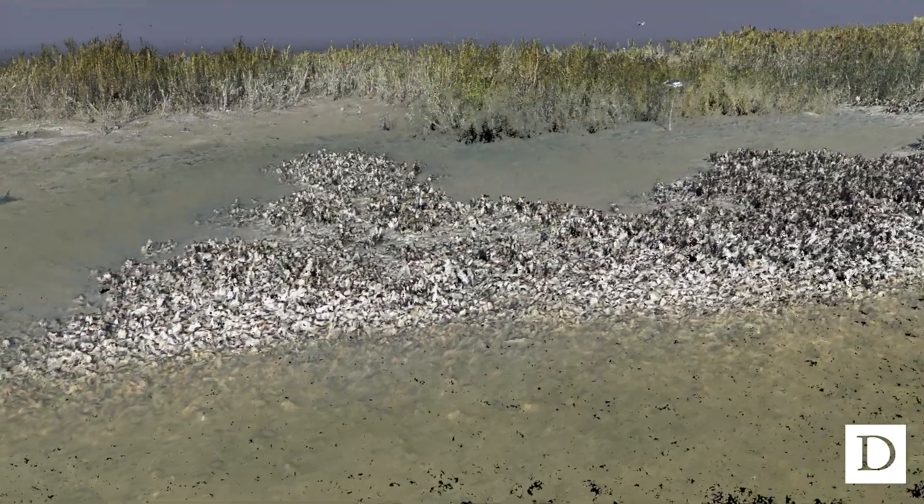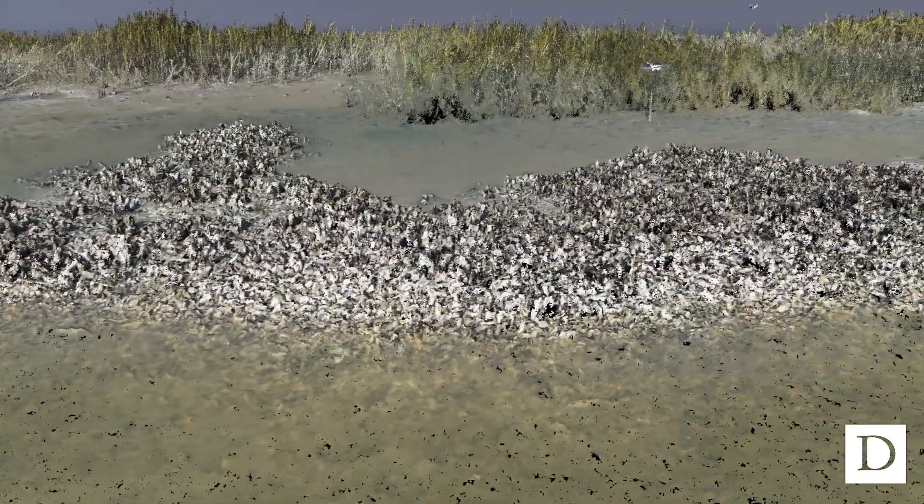My background is primarily in oysters, so I've been using drones to measure and monitor oyster reefs. Looking at vegetated habitats is a little bit different than what I'm used to, so this has been a learning experience for me.